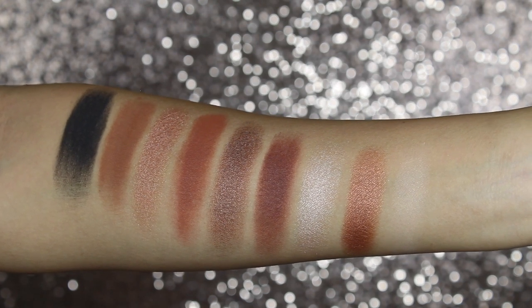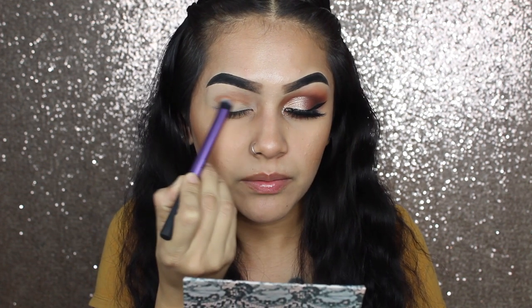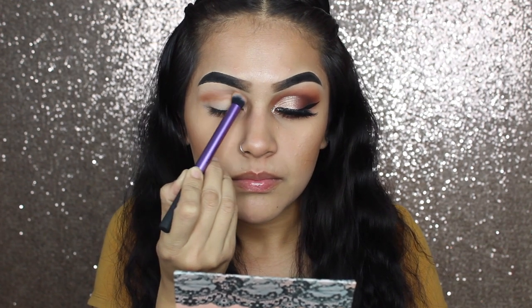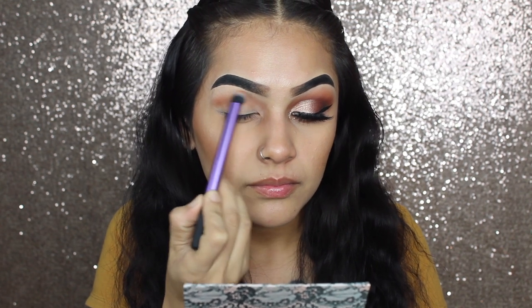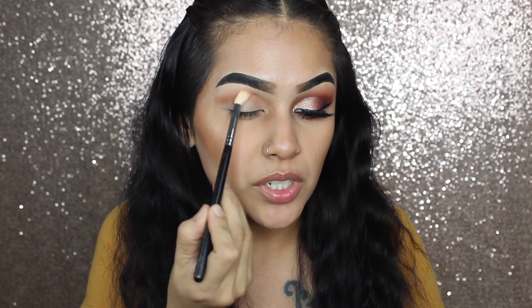That black shadow is very pigmented — it has got to be one of the most pigmented blacks that I currently have. So now that I have showed you guys the swatches, I am going to show you guys how I got this look. I did prime my eye already. I used my MAC Paint Pot in Soft Ochre, and then to set it I used this shade right here. The first shade that I am actually going to use, I am just going to use as my transition shade. I barely picked any up and it is very pigmented, so I am going to go in with another brush just to blend it out.